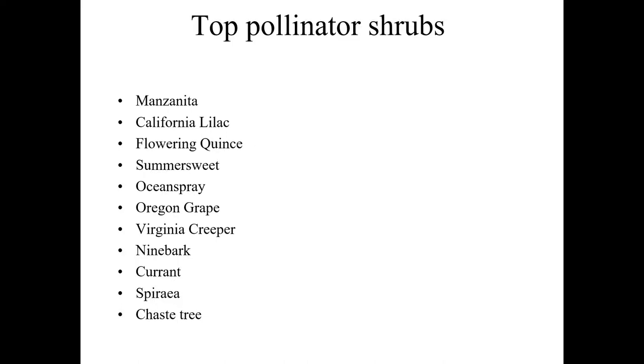Question from chat: are any of these shrubs deer proof? Deer proof is really a question-begging term, as anybody who's lived in northwest Corvallis knows. Broadly speaking though, a lot of these are actually reasonably deer resistant. Manzanita, California lilac, ocean spray, Oregon grape, and flowering currants tend to be pretty good except in the most heavy population areas. Spirea and chaste tree both have excellent deer resistance. So yes, deer resistance is part of that criteria of making them easy to grow.